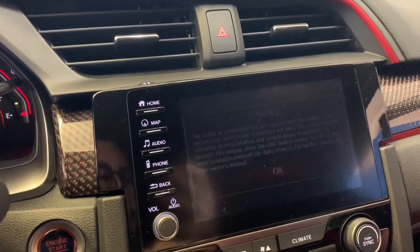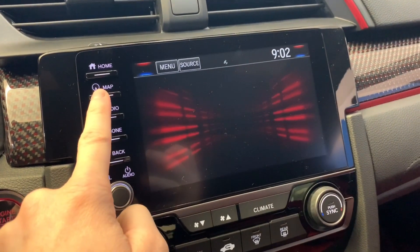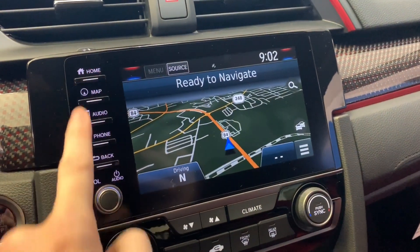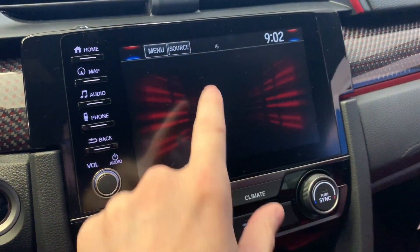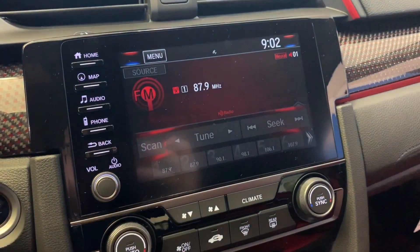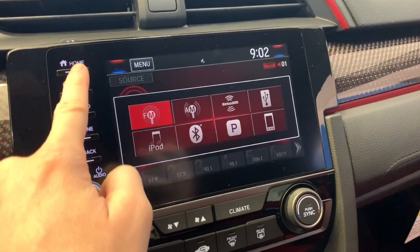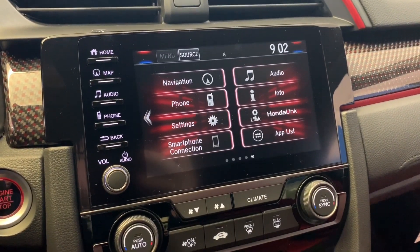You will have the touchscreen with built-in Garmin-based navigation. Be able to select from a variety of audio sources, which will include AM, FM, XM, USB, Bluetooth, and smartphone connection for Apple CarPlay and Android Auto.